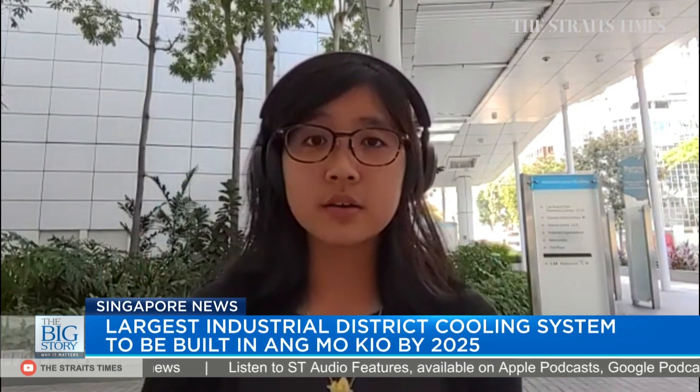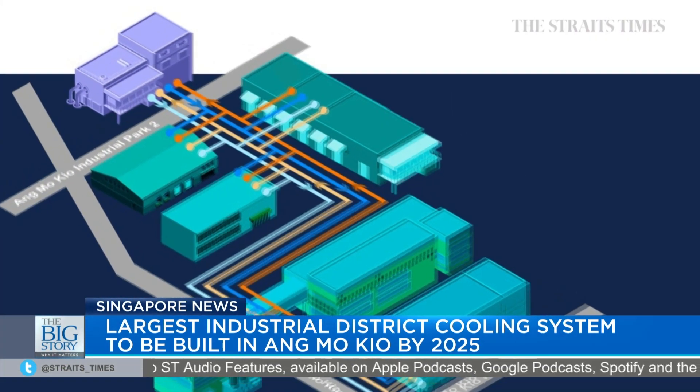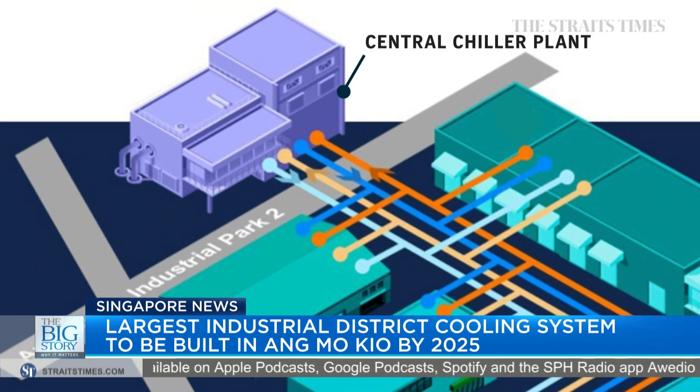District cooling refers to the centralisation of cooling with central chiller plants. How traditional cooling works is that each building would have its own chiller plant. District cooling produces these cooling needs from a central chiller plant, and that allows it to optimise the level of cooling needed for the various buildings.